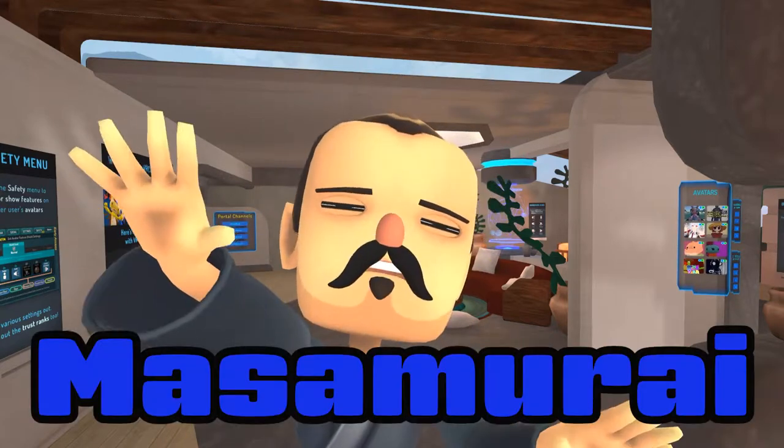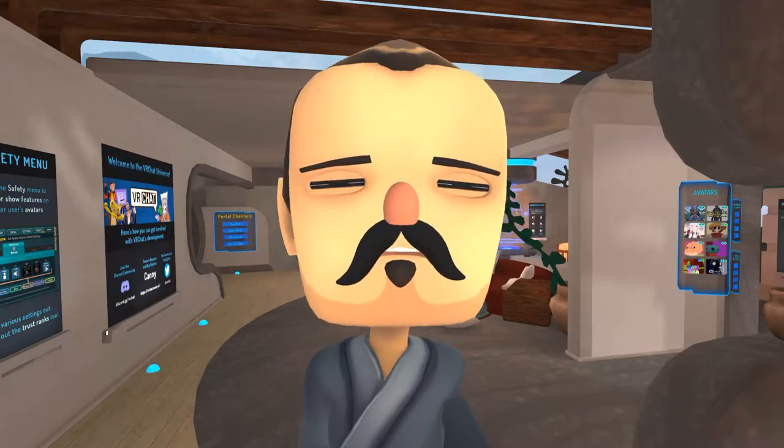Welcome to DOSTA, I'm Masamuri. Today, I'm going to review Virtual Market 3.